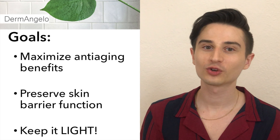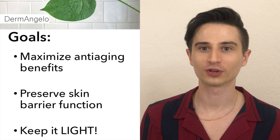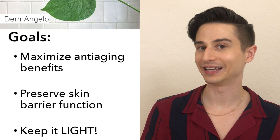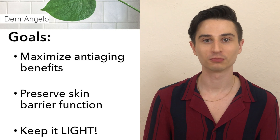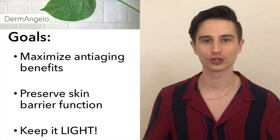I think it's important whenever watching somebody's skincare routine on YouTube or anywhere else that you know what their skin type is and what their goals are. Just because you think somebody has beautiful skin doesn't mean that what they're using would necessarily work the same way for you. I'm 31 years old and I have combination skin. My skincare is focused on preventing the effects of aging while providing moisture and keeping it light. You'll notice that a lot of the products I use have multiple actives to provide that glowing complexion, as well as supporting players whose job it is to keep my skin moisturized and make sure that my barrier stays intact.